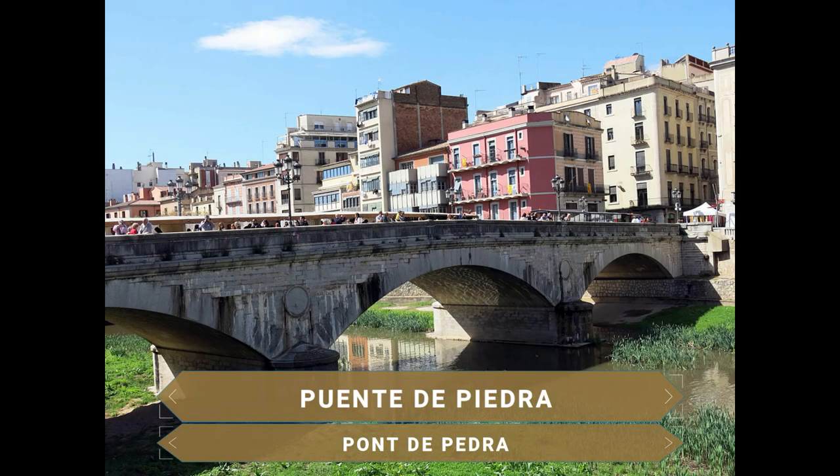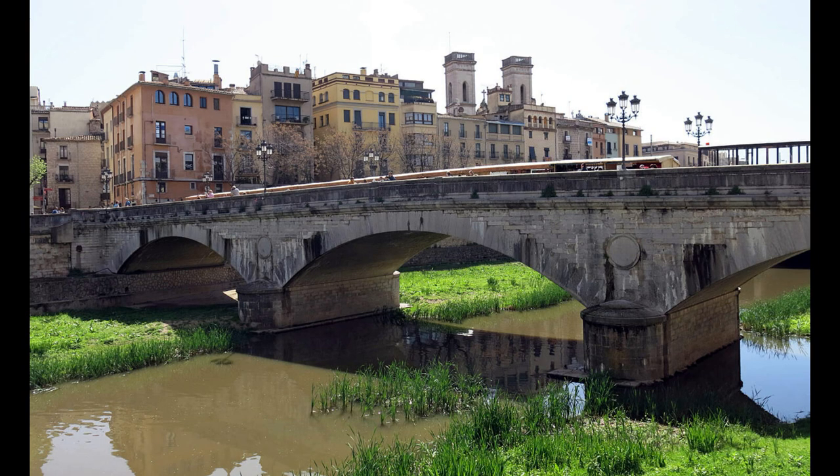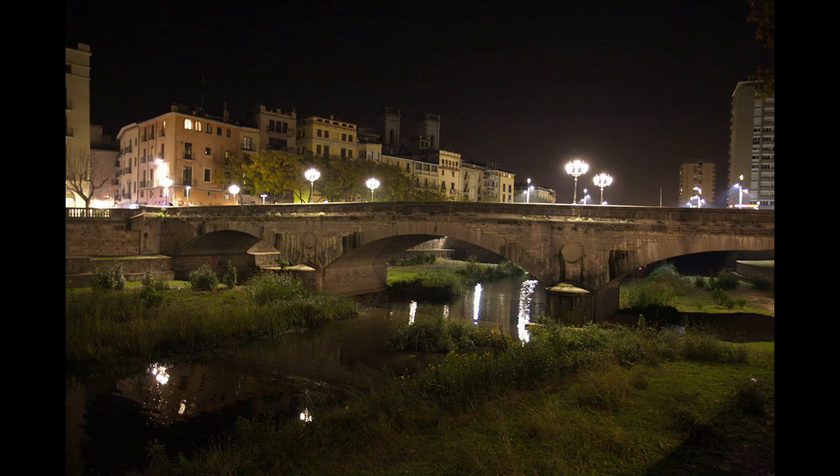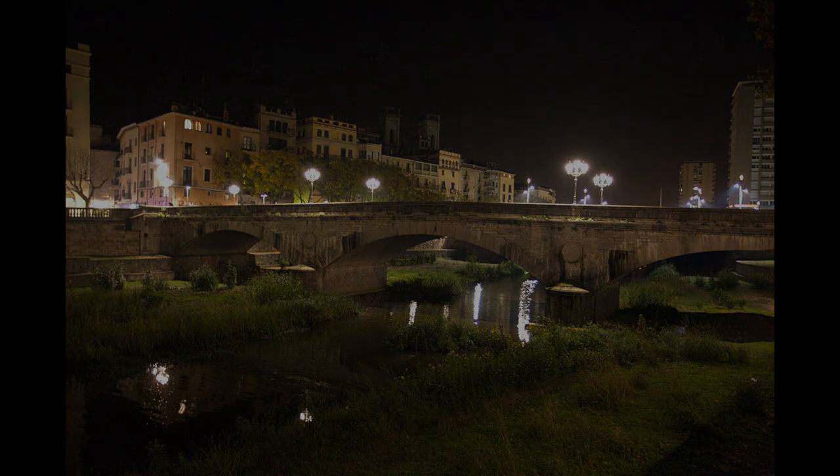El último puente que vemos de la ciudad es el llamado Puente de Piedra, que como su nombre indica está realizado íntegramente de piedra sin demasiada decoración. A pesar de ello, forma parte del inventario del patrimonio histórico de Cataluña. El puente actual es de 1856 y formaba parte de la carretera que unía Madrid con Francia.